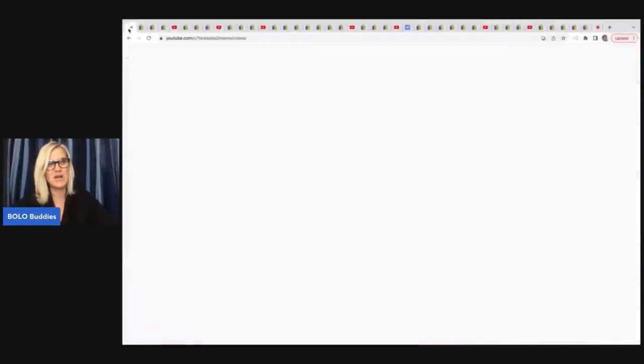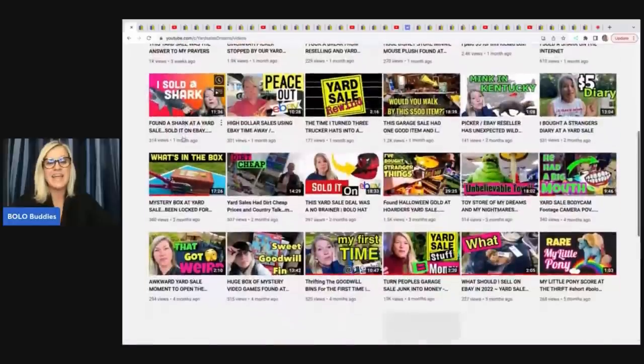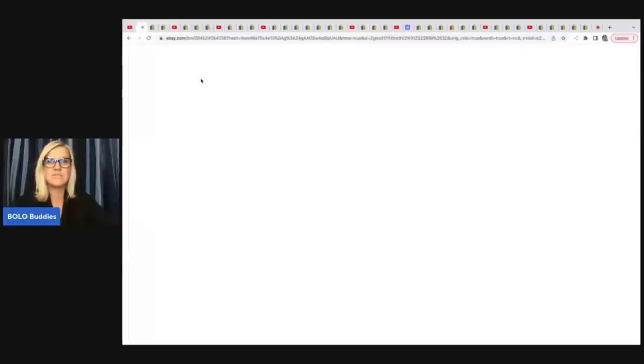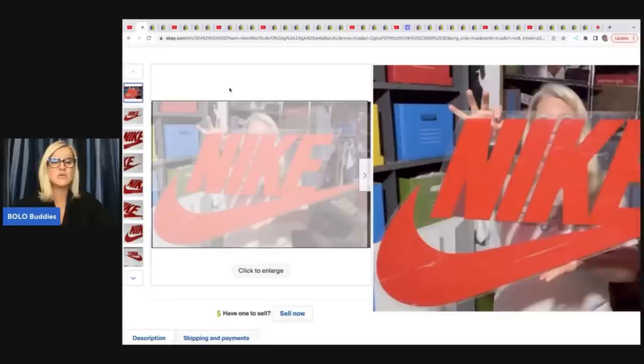The first item comes from Danielle, Yard Sales and Dreams. She has an awesome YouTube channel with tons of reseller content. All of the channels in this video will be linked down below. This first item is a vintage 1990s Nike store display sign hanging advertisement. She got this at a yard sale for $5, but an offer of $175 came in and because she only had $5 in it, she grabbed that $175.